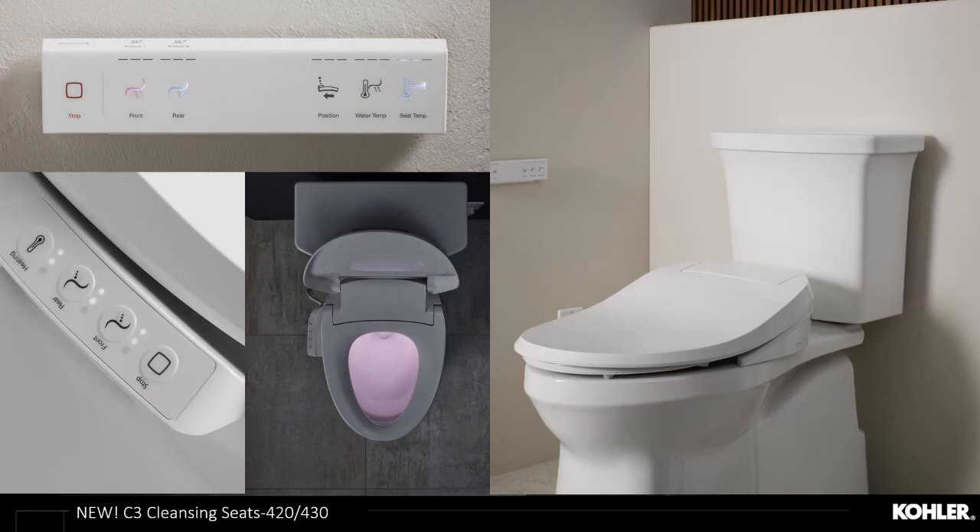Two of our newest launches driving hidden cord technology down in price point to the cleansing seat line are the C3-420 and C3-430 cleansing seats. Bringing price points down is more popular now than ever, and something we're working hard to provide users with more experience in the Kohler cleansing seat line going forward.